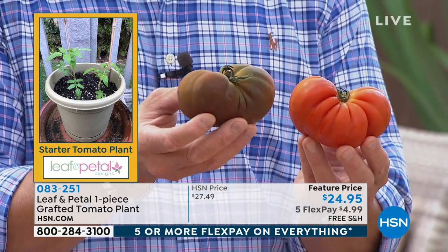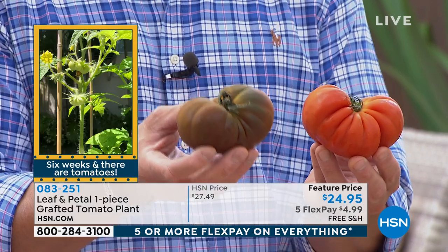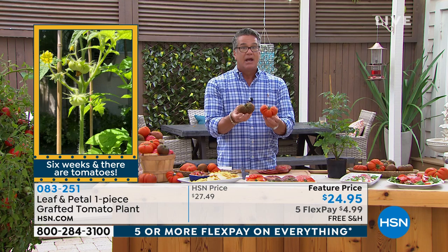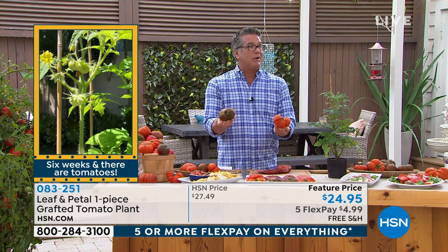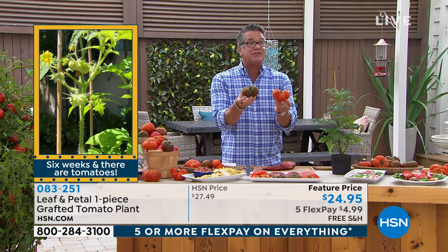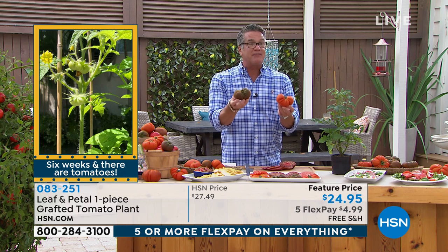My dad used to love to just make a lettuce and tomato sandwich - he had lettuce in his garden, his tomatoes. He'd make a lettuce and tomato sandwich, he'd slap some Miracle Whip on it, make a sandwich, and all you need is this. If you're a vegetarian, you're perfect. Having these come out of your own garden - Rochelle, it's such a special feeling, isn't it?